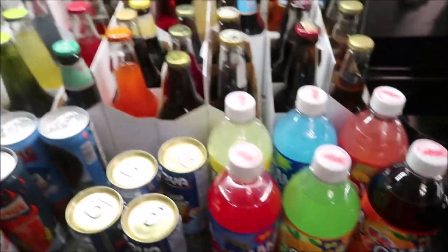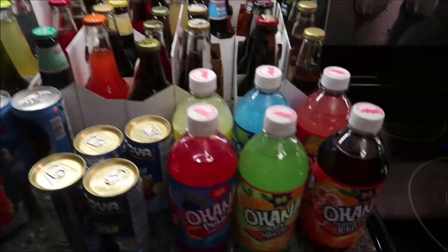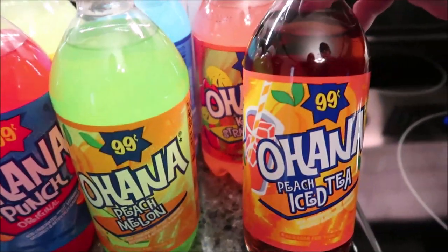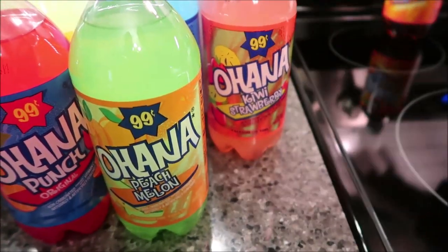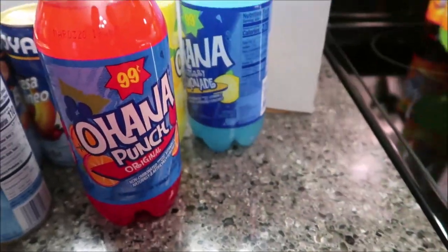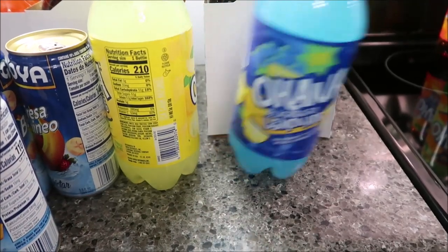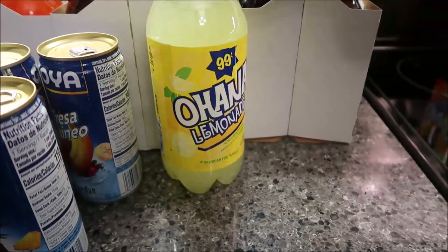Now the last thing I'm going to show you is all of the drinks we bought — each one of these is different. This is the Ohana peach iced tea, the kiwi strawberry, peach melon, original, blueberry lemonade, and lemonade.